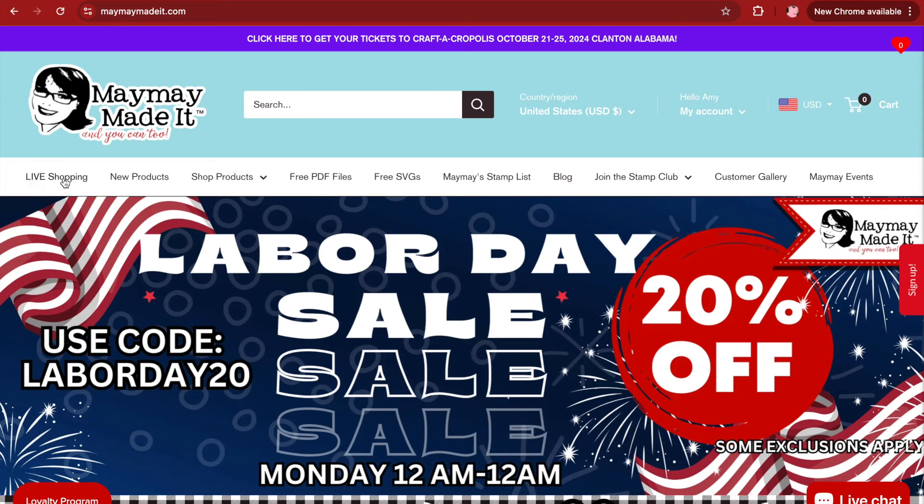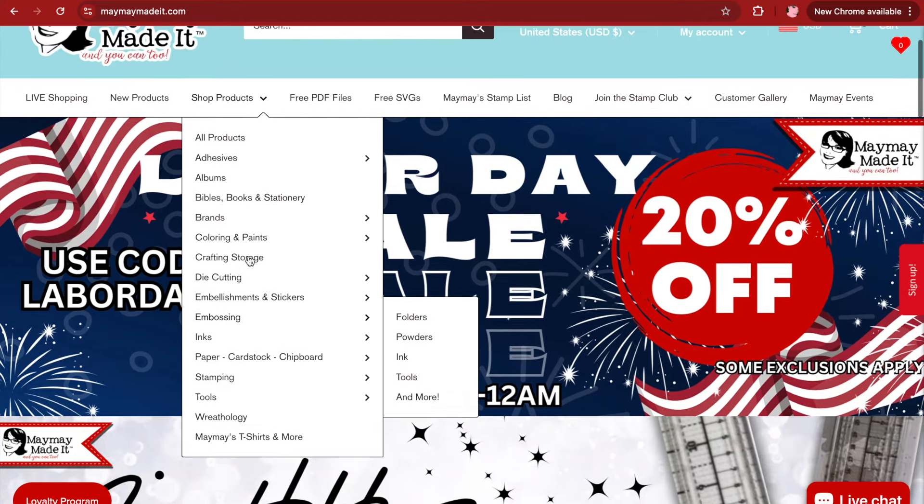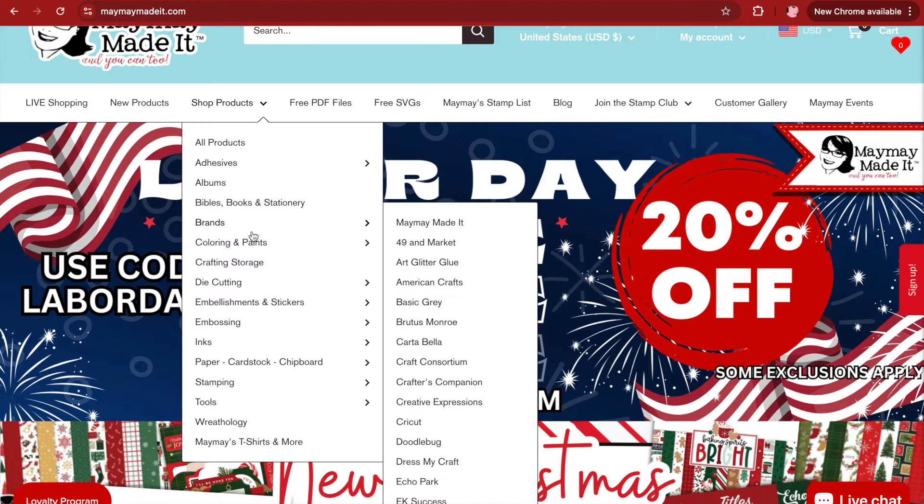This is our live shopping page. This is where you're going to find new products — like if I show something on Thursday night, this is where you'll find it. So if you want to quickly grab that product, this is where you're going to find everything. And you'll see there's a lot to choose from, and each one of these little arrows that fly out also have other options for you.